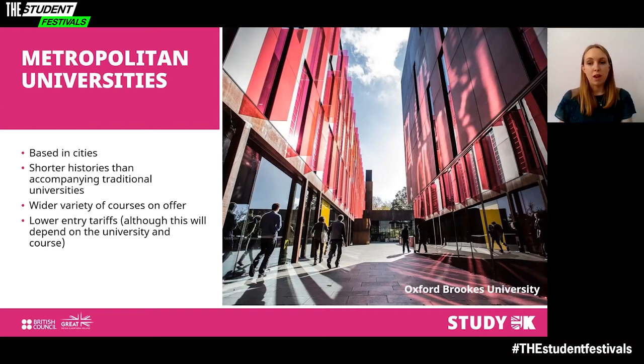Metropolitan universities may also have lower entry tariffs than traditional universities, though this will depend on the university and the course. Some examples include Oxford Brookes, Sheffield Hallam, Edinburgh Napier and Manchester Metropolitan University.